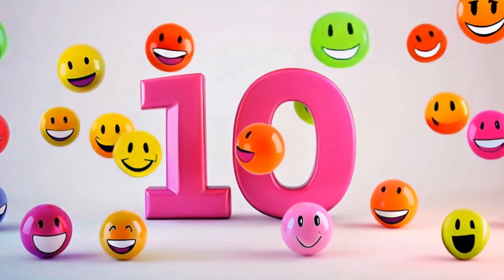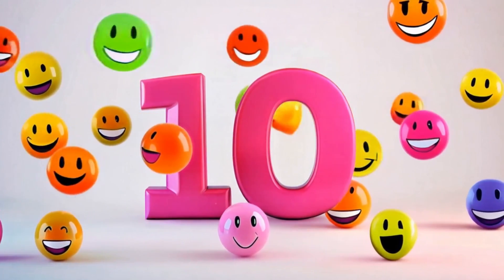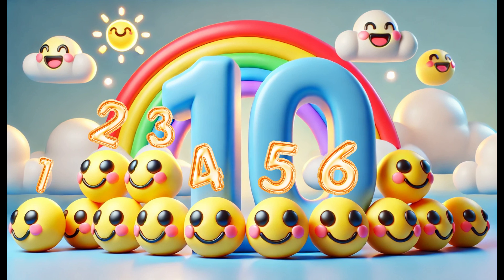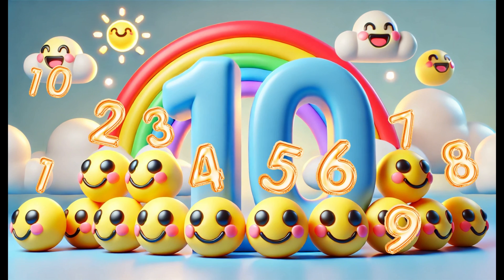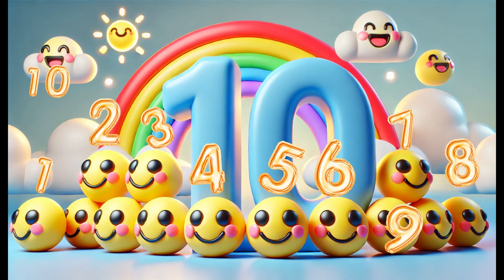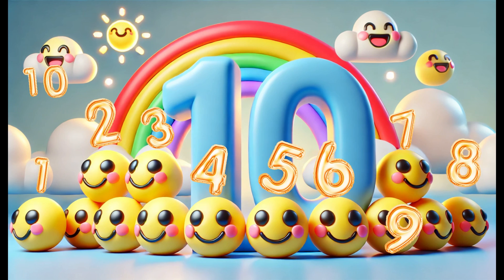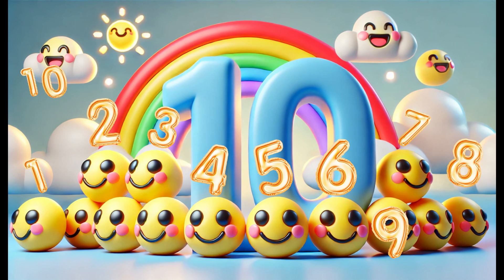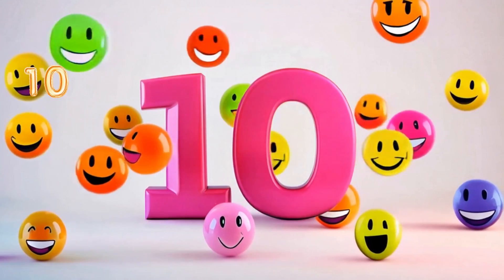Number ten! Finally we've made it to the number ten. Look at these ten cheerful smiley faces. Let's count them together: one, two, three, four, five, six, seven, eight, nine, ten. The number ten is special because it's the first two-digit number, and you can find it everywhere — ten fingers on your hands, ten toes on your feet, or ten years in a decade.